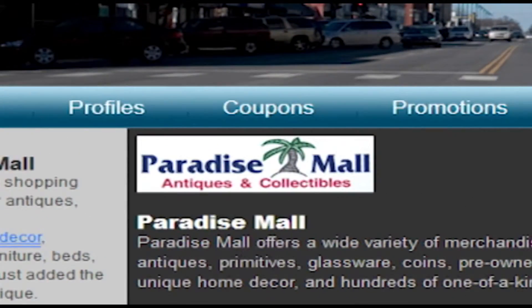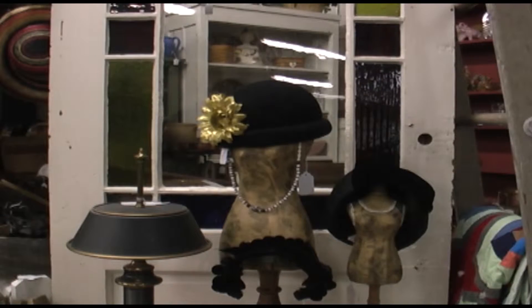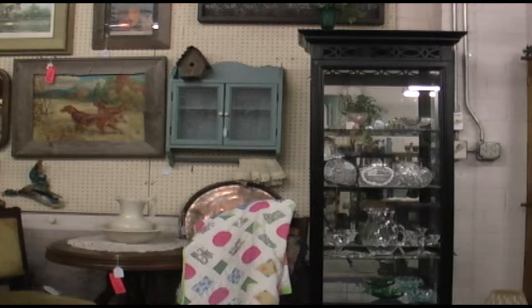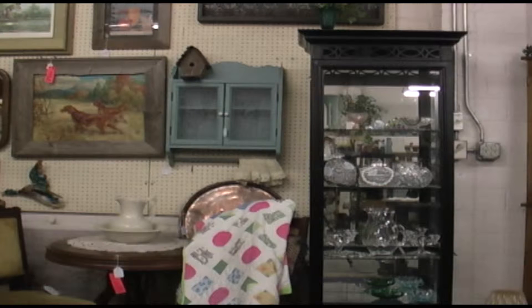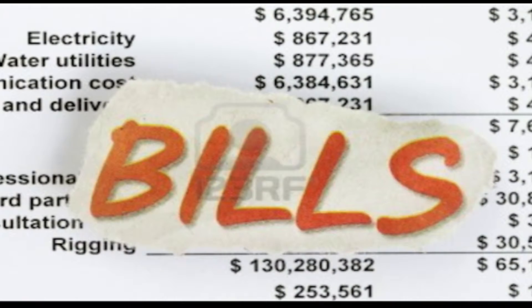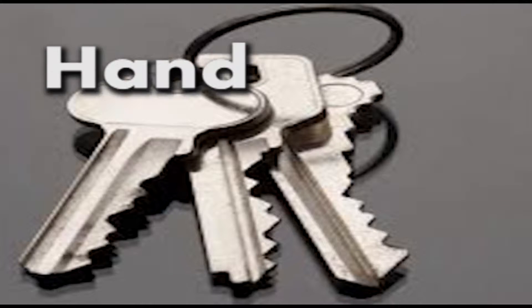Paradise Mall has it all — from rings to fancy things, hats, clothes, and antiques, candles for your mantelpiece. Deals, deals, deals — leave you thinking, what a steal! Mona Swartz says Paradise Mall is much more than just antiques. You can pay your bills here. We're an online travel agency. We have payday loans and we hand-cut keys.